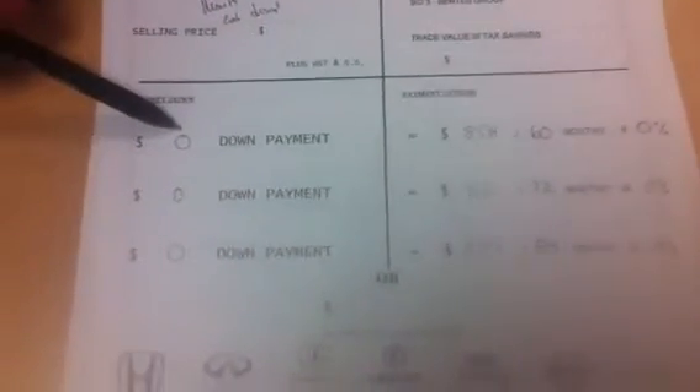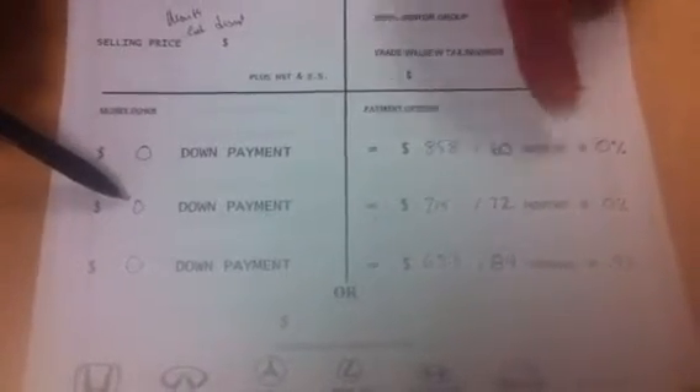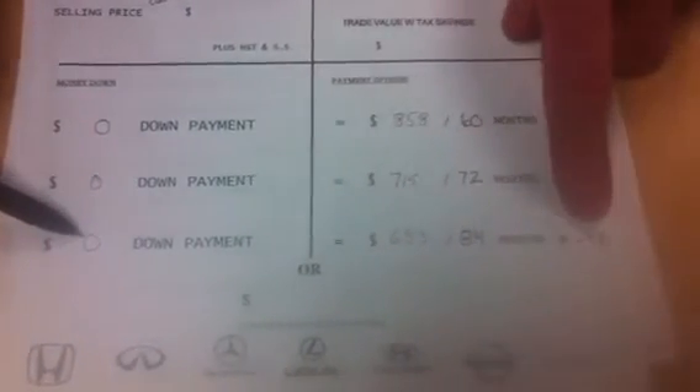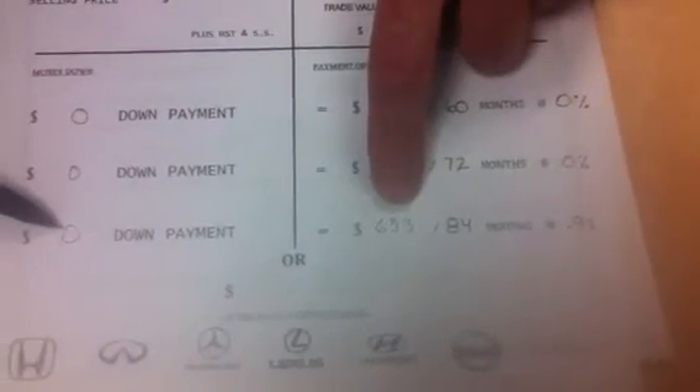Keep in mind, money down and term will affect your payment. We've gone zero down: $858 over 60 months at 0% — not a dime of interest, every penny goes toward the principal. Zero down for 72 months is $715. And if you go to 84 months, there's a little bit of interest at 0.9%, with a payment of $633.